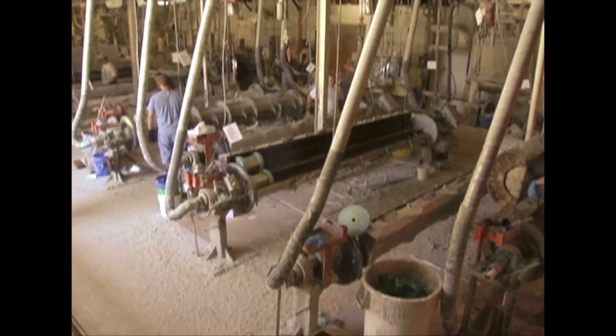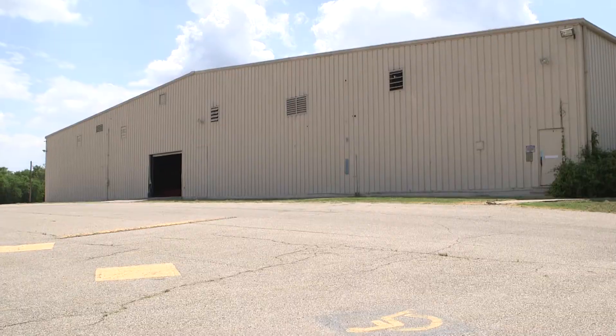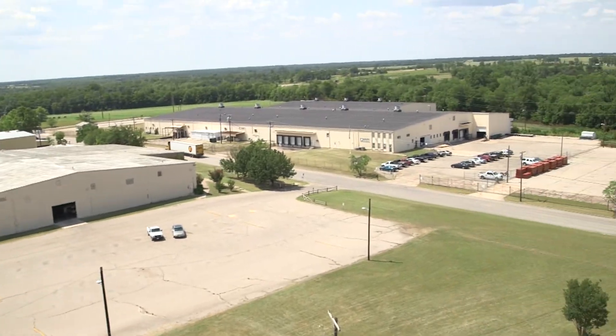I'm Rob with Pacific Columns and ArchitecturalDepot.com, our online store. We're manufacturers of columns, balustrade, and other high-end architectural millwork. We manufacture and distribute over 30,000 different SKUs and inventory literally millions of individual items. Our company operates six separate locations across the country with offices, warehouse space, and manufacturing plants totaling over 500,000 square feet.